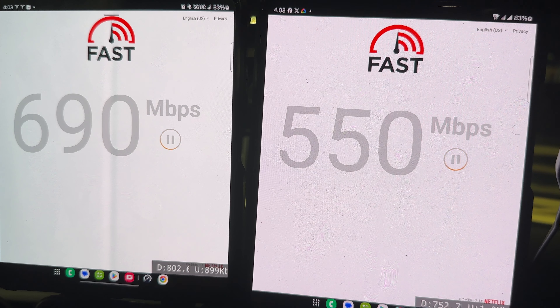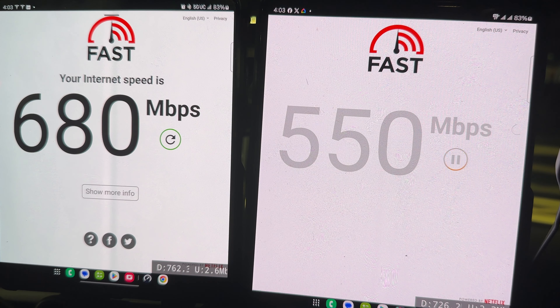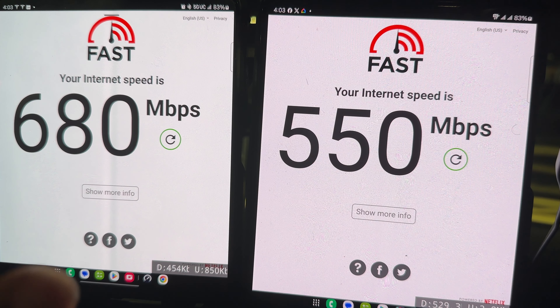Let's see what they look like on fast.com. You're supposed to have uncapped data when you're on Verizon. We're getting pretty decent results — about 550 down on Verizon and 680 down on T-Mobile.